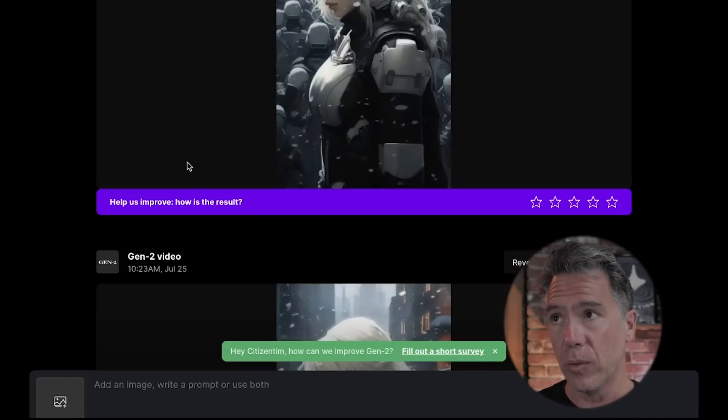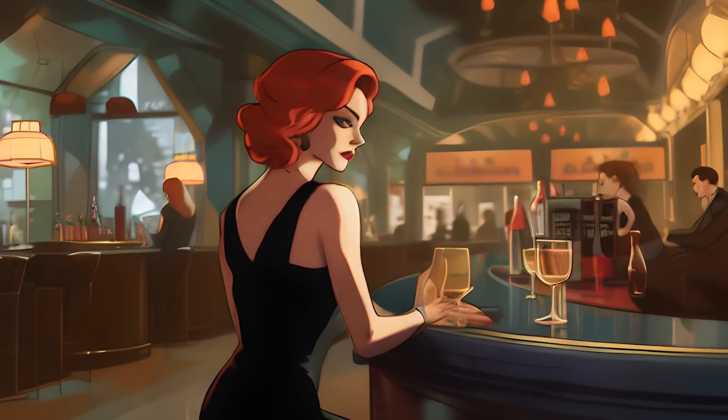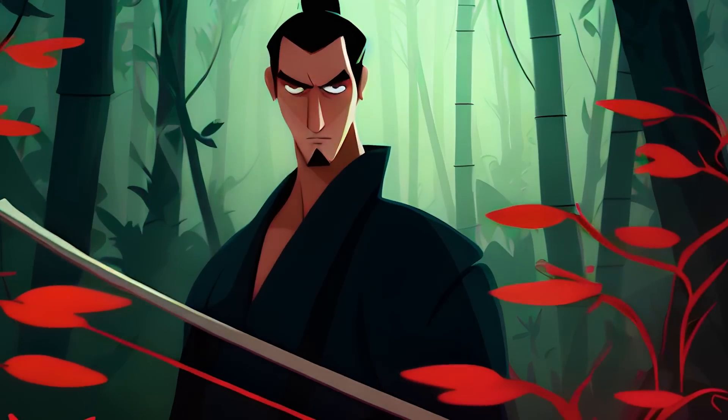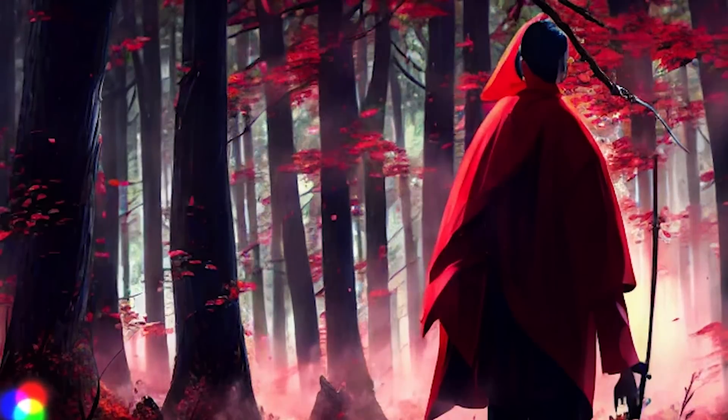I should say that one place Gen 2 really excels is with animated-type images, such as a Darwyn Cooke-inspired femme fatale at a bar or a Samurai Jack-inspired samurai, which is leagues better than the one we generated at the launch of Gen 2. That said, there are still movement issues. I think they'll get better as time goes on, but for now Gen 2 occasionally gets confused when presented with an image it doesn't know what to do with.